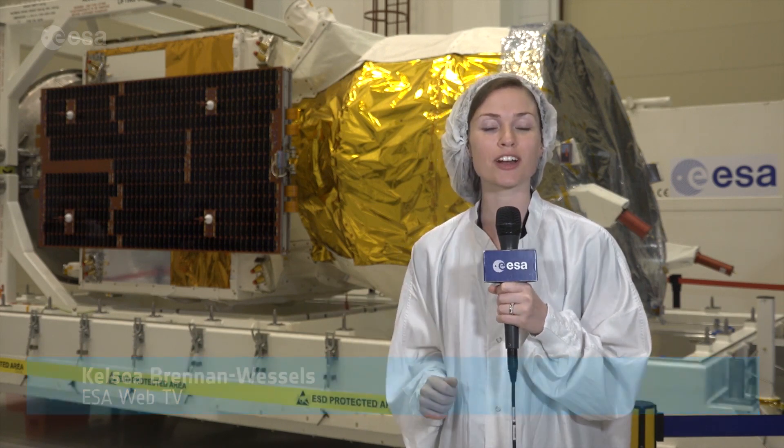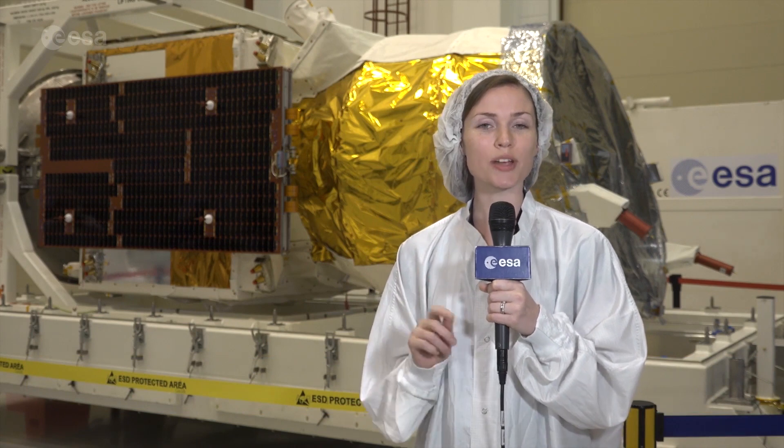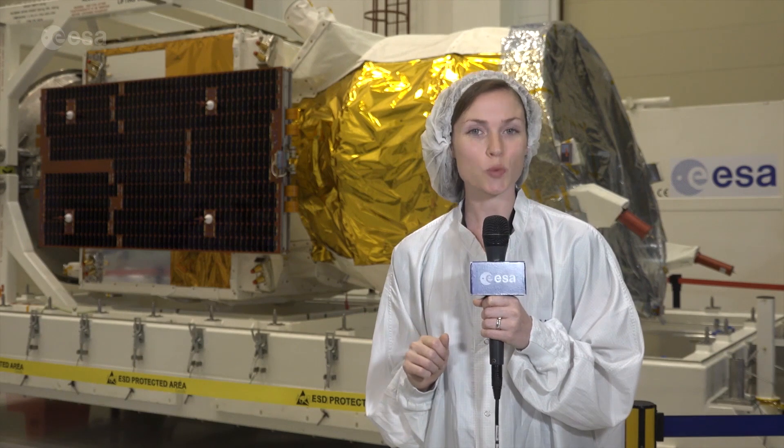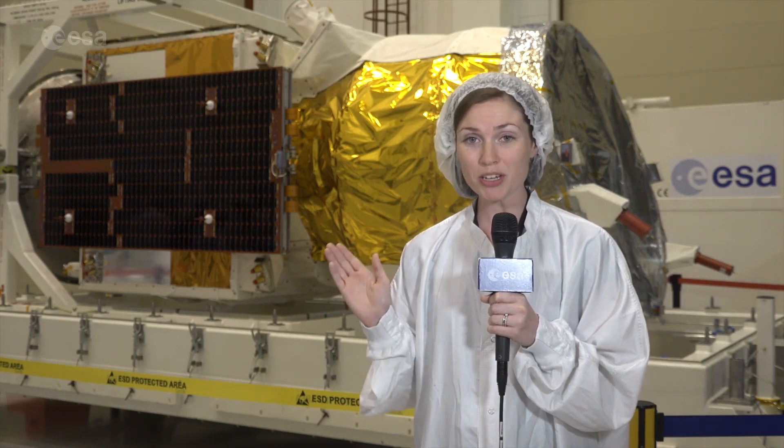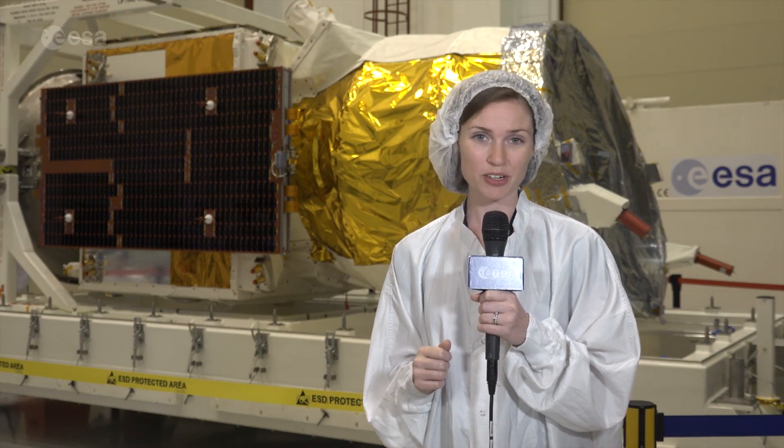Hi, I'm Kelsea Brennan-Wessels for ESA Web TV, and I'm standing in front of the Aeolus satellite. This satellite carries a laser that is going to measure winds. This information is useful not only for weather forecasting, but also to help us better understand atmospheric dynamics and climate. This technology is one of a kind, but with a unique mission come unique challenges. We spoke with mission manager Anders Elfing to tell us more.